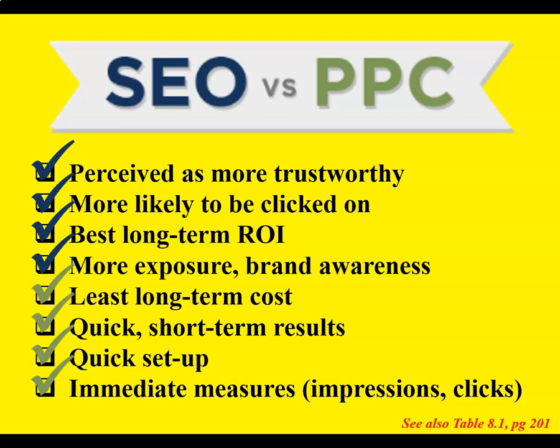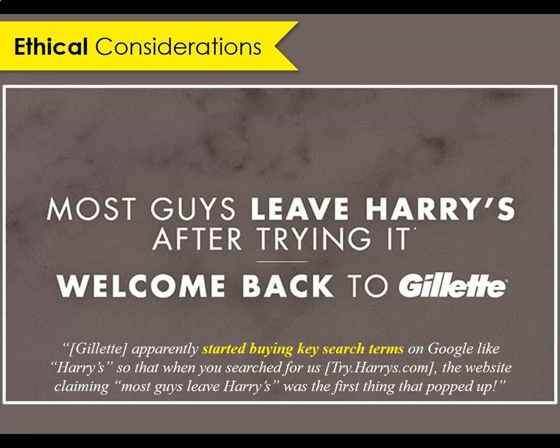Alternatively, PPC has the least long-term costs. With pay-per-click ads, you have quick short-term results and quick setup. Another nice outcome is immediate measures — your brand can have access to analytics to help you understand impressions, clicks, and other information associated with your ads. For marketers, you may be tempted to use your competitor's name as search terms in your Google campaigns. Gillette received a lot of negative PR for this approach. While there are no official rules against using your competitor's names as search terms in your ads, you have to make a judgment call about whether or not you're okay using this approach.